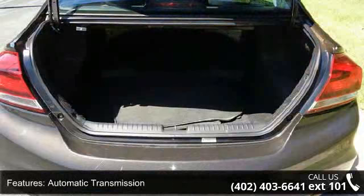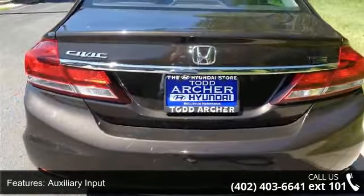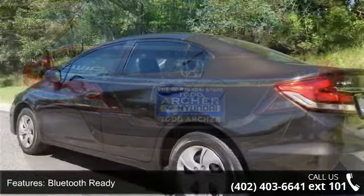Additional features include auxiliary input, Bluetooth ready, climate control with air conditioning, clock, and dash. Let us put you in the driver's seat today. Call or click to contact our dealership.